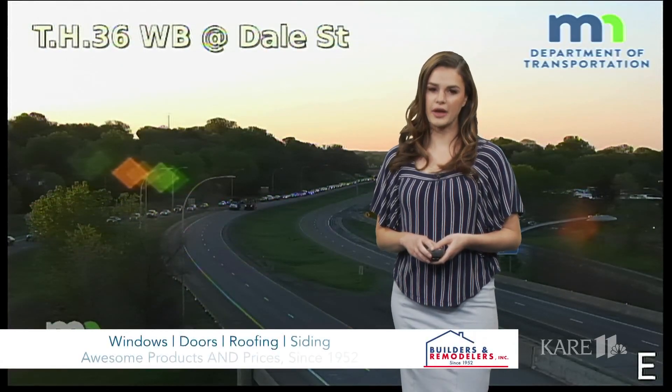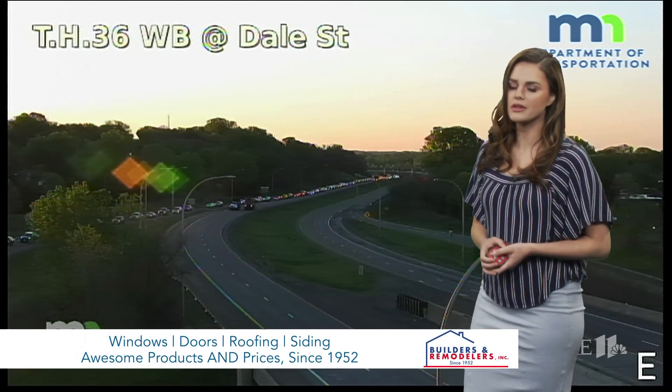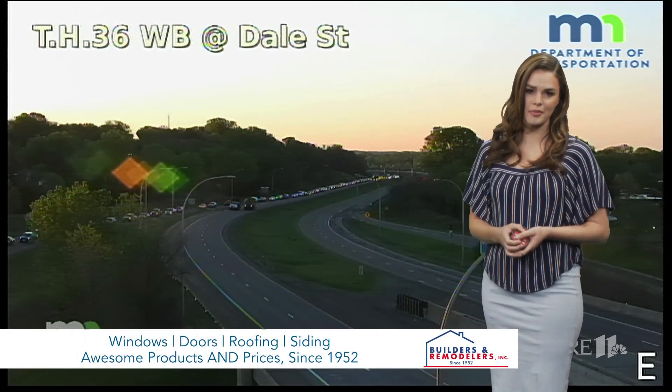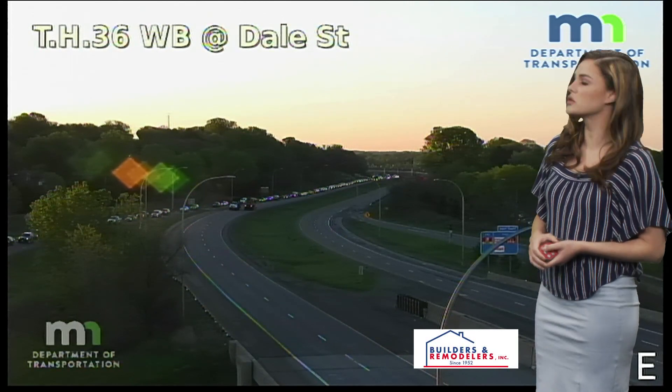Your drive to work right now — unfortunately, if you are waking up or traveling Highway 36 through Roseville, you're dealing with a really serious rollover crash that happened. Unfortunately, at Dale Street, both directions eastbound and westbound are closed off.